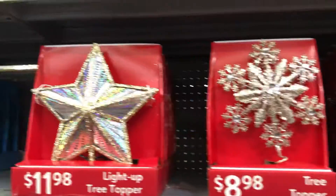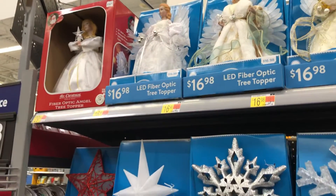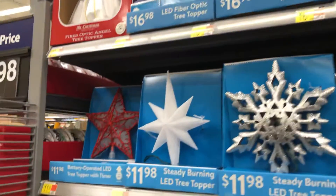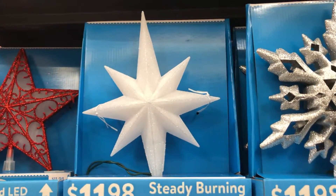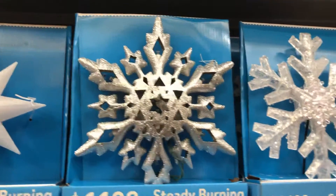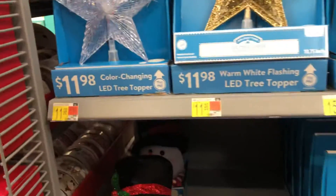The snowflake tree topper is $8.98. And then they also have angels for $16.98. There's one with a light up feature. This red one over here is really nice, and then like a frosted white one, more snowflakes, and then a little 'D' tree topper.